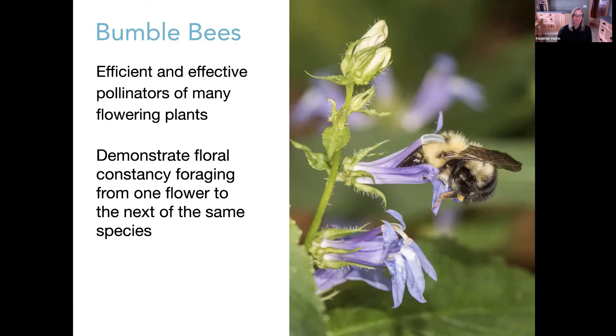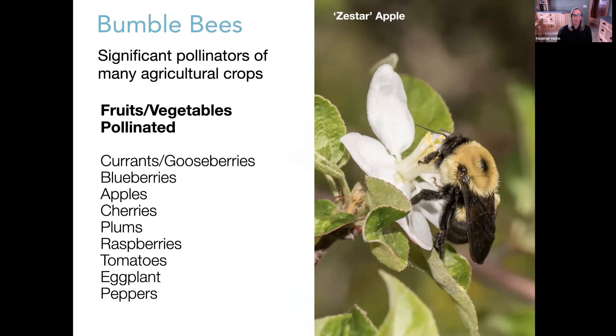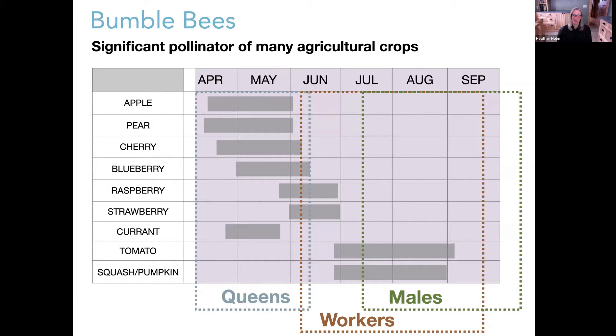The remaining 10 percent of non-solitary native bees includes sweat bees with varying degrees of sociality — some truly social, some semi-social, even communal where two females share a nest but provision their own brood cells. For the large majority of native bees, a single female establishes the nest and forages to collect pollen and nectar to feed her larvae.